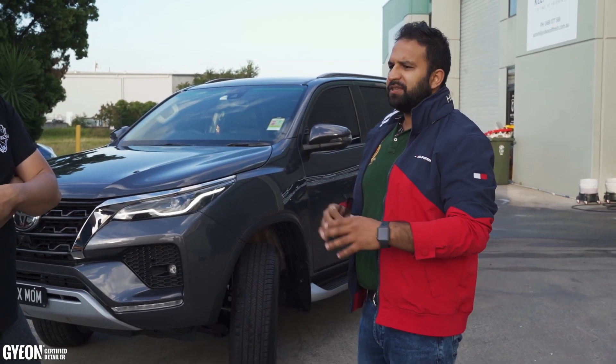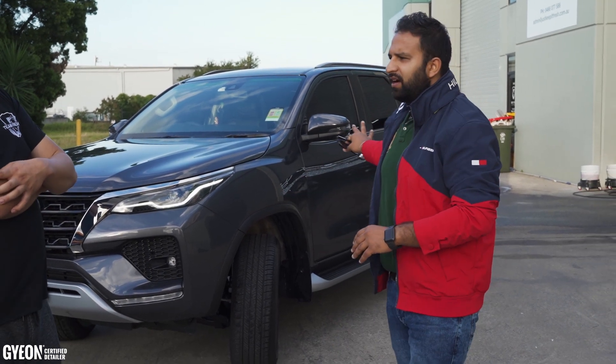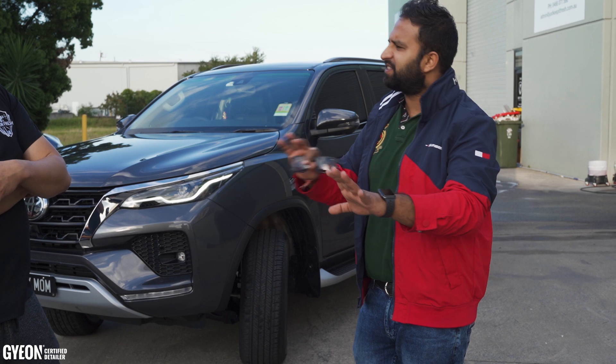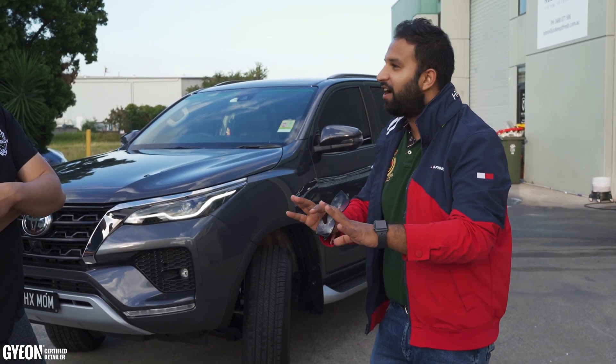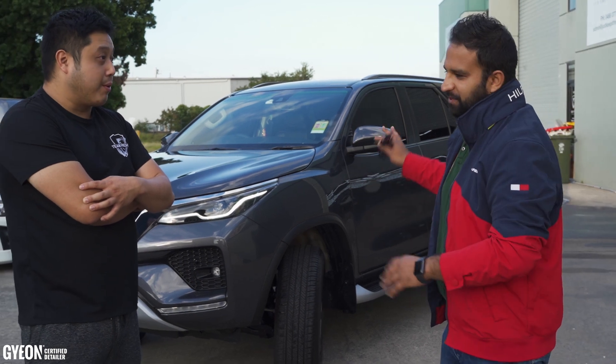Because I wanted to keep it for a while and my missus drives it for off-roads, kids and stuff. So it looks better and it keeps out the scratches and it's easy to wash, saves time. At least you don't need to wash it every day or every week — it keeps long.